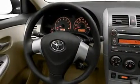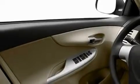Additional features include a low-tire pressure indicator, a stability control system, an anti-lock braking system, a rear window defroster, and a rear spoiler.